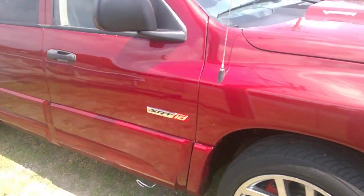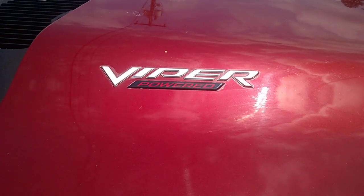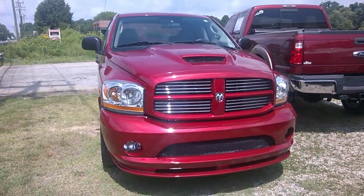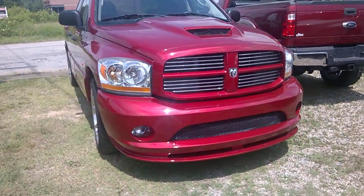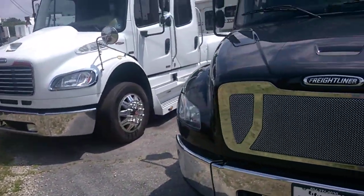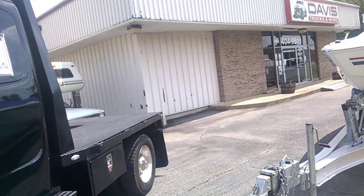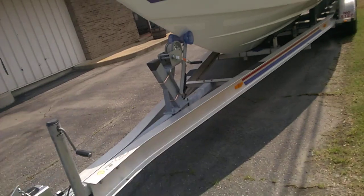This thing looks nice, guys — check this hood out. She's bad, guys — bad looking truck. So like I said, if y'all are in the mood for a good, cool, fast truck, come on over here to Davis Auto.